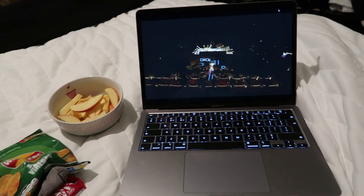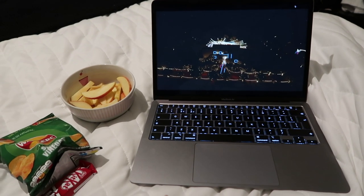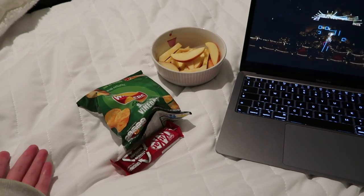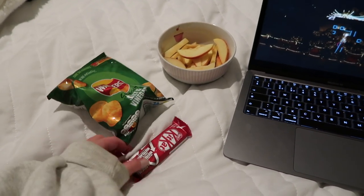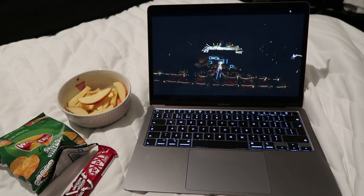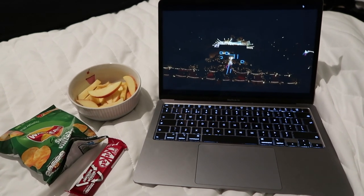It's just gone 11 and I've finally sat down to watch Love Island, though I already know who's going home because I accidentally saw a spoiler on TikTok. I have snacks: a bowl of chopped apple, salt and vinegar crisps, and a Kit Kat — I used to hate Kit Kats but now I love them. I'm going to end the vlog here because after this I'll just read more of my book. I hope you enjoyed this vlog and I might do more of these because it was quite fun to film. See you in the next one, bye!